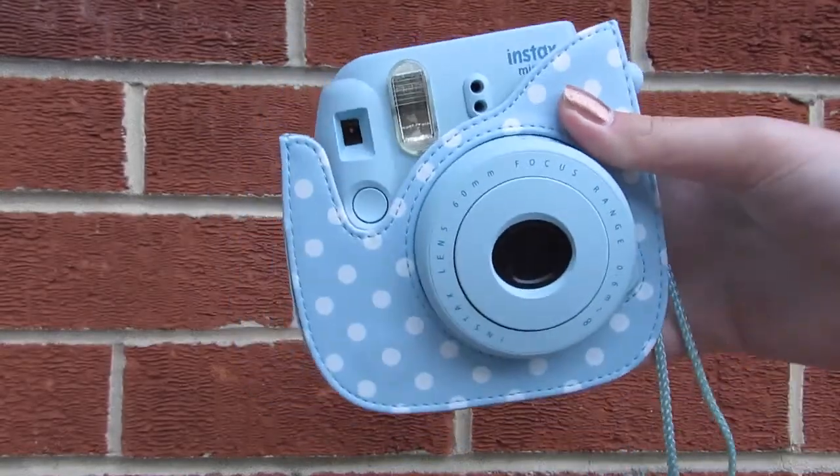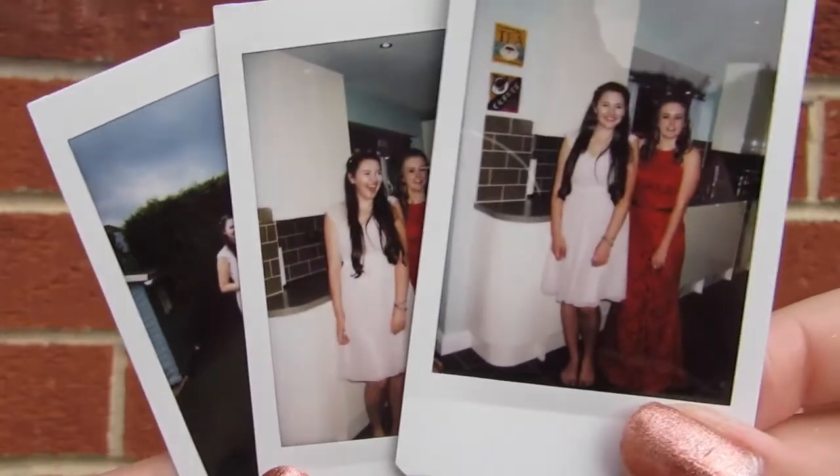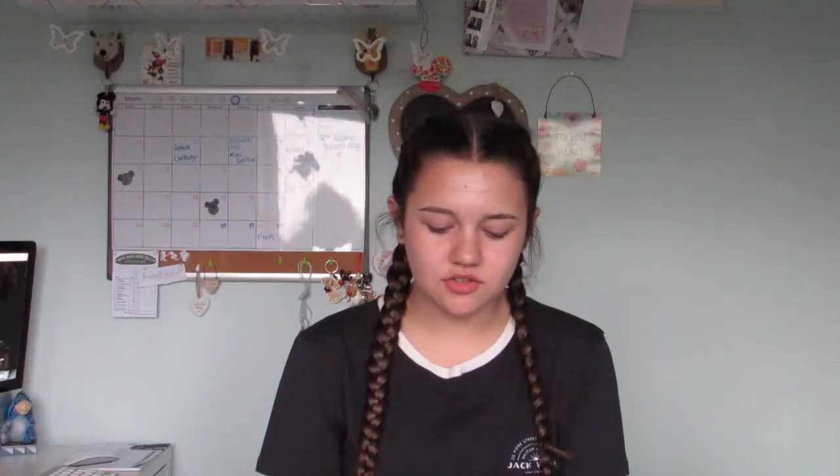My next favourite is one I've mentioned before — my Polaroid camera. The thing I love about it is that the photos are instant and they just look so cute. These are some I took at my prom last night. At the minute I've got this wall with fairy lights and all my Polaroid pictures on there. I just think it's such a nice way to make memories because they're instant and they look cute being Polaroids.